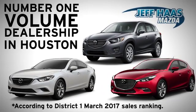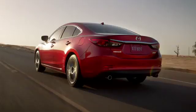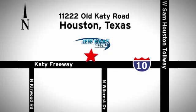See it for yourself today. Jeff Haas Mazda is the number one volume dealer in Houston. We'll do everything we can to make sure you drive away in a quality vehicle at a great price. We're conveniently located off the Katy Freeway.